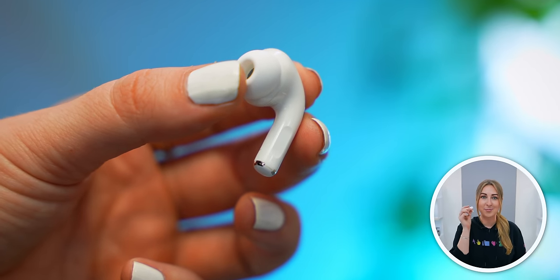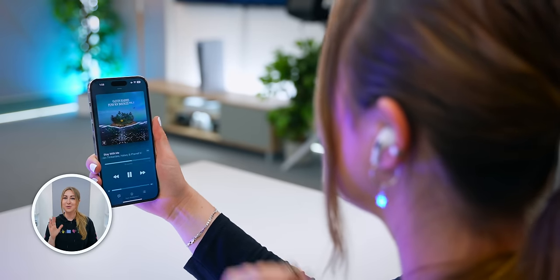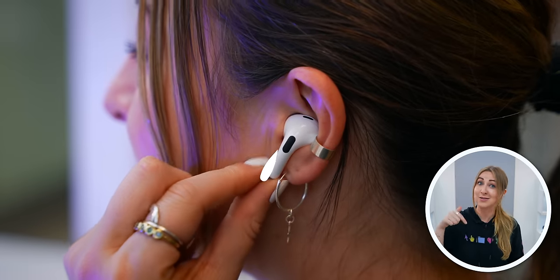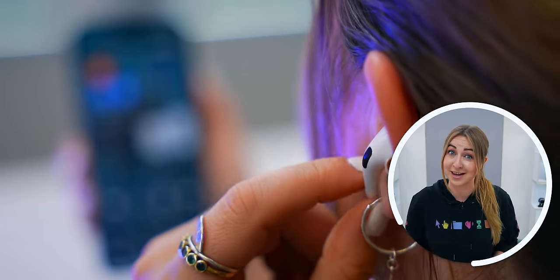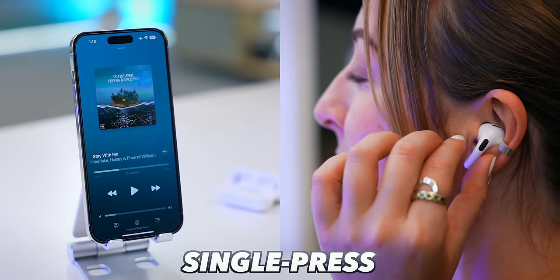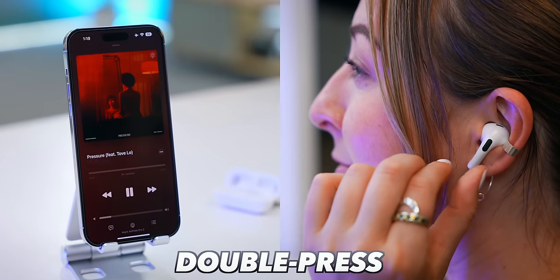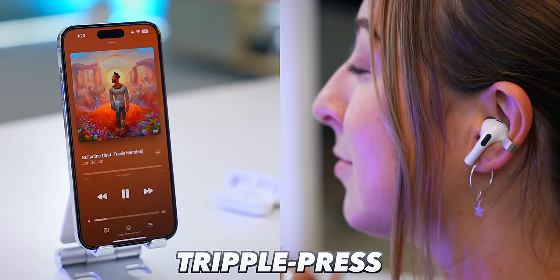Finally with these new AirPods, we can control the volume from the stem and it's super simple. All you need to do is swipe up to increase the volume or swipe down to lower the volume — and these are the only AirPods that can do this. You also get gestures like single press to pause or play music, and double press to skip the song, or triple press to either restart or skip forward a song.